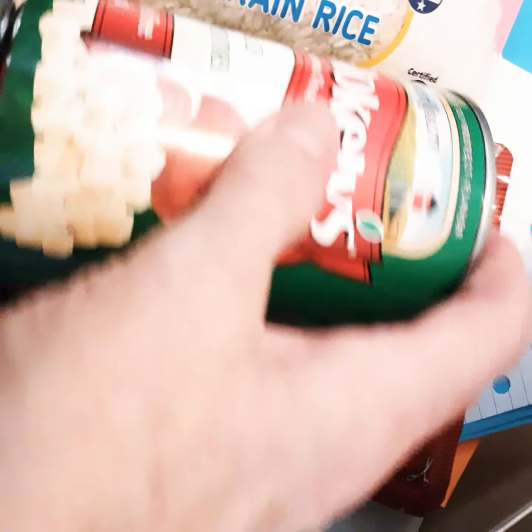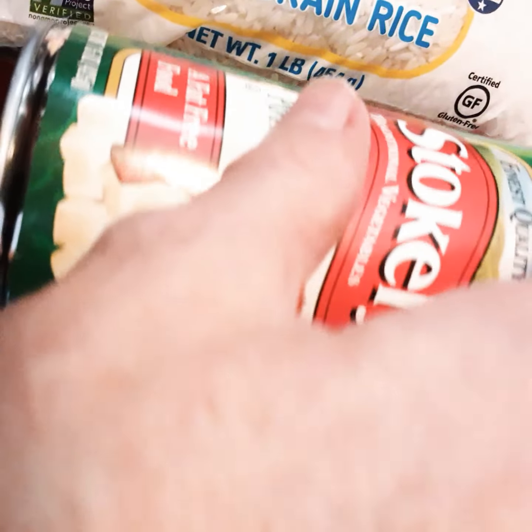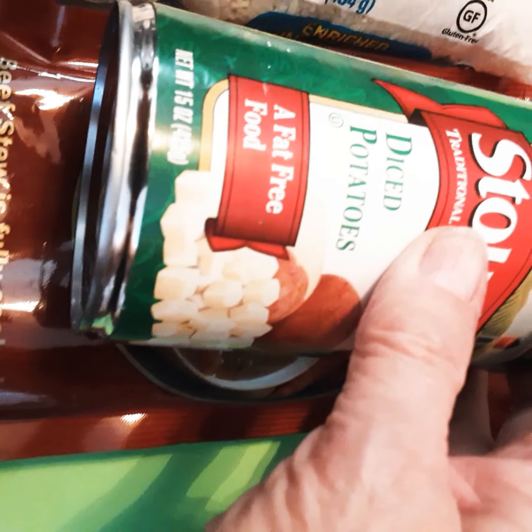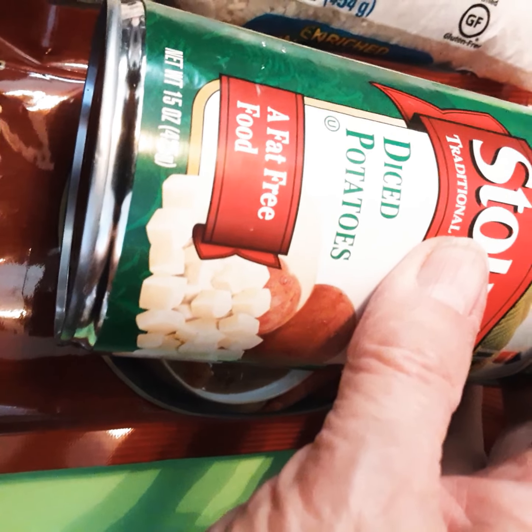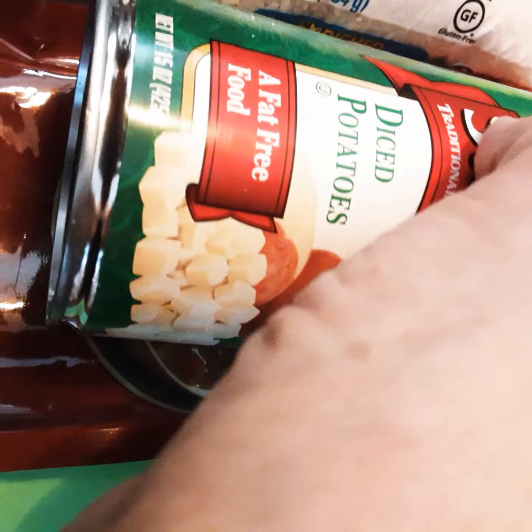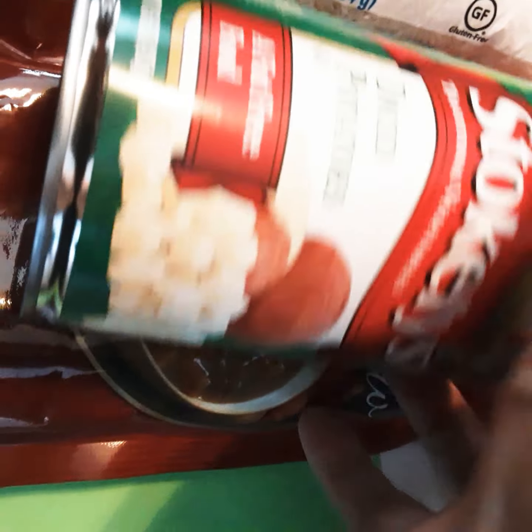I think it's diced potatoes, I'm sorry. That's going to come in handy too. We usually get the whole potatoes or the slices — we don't get the diced. But that's a good one to have in your pantry too.